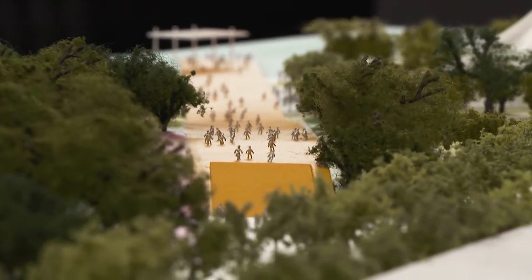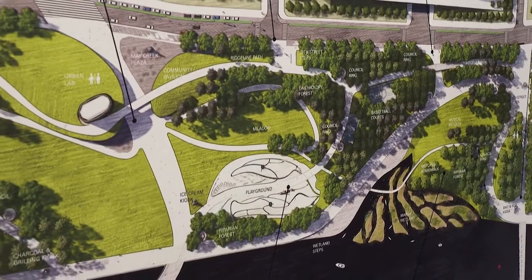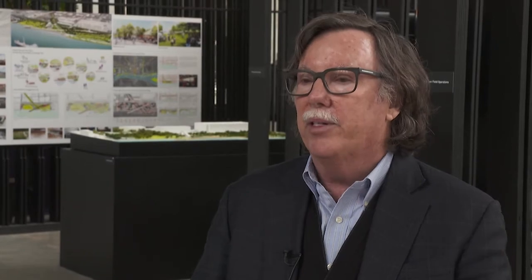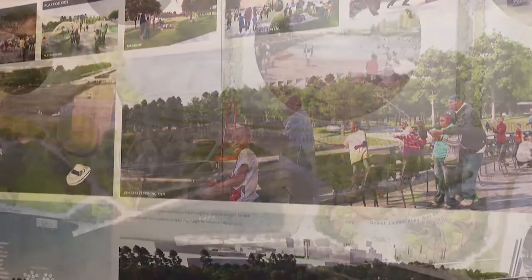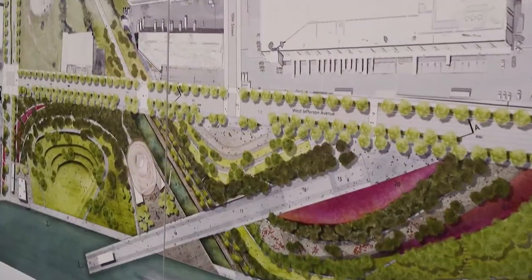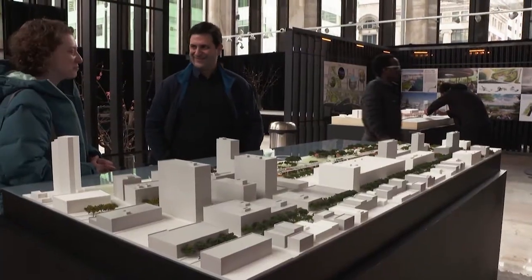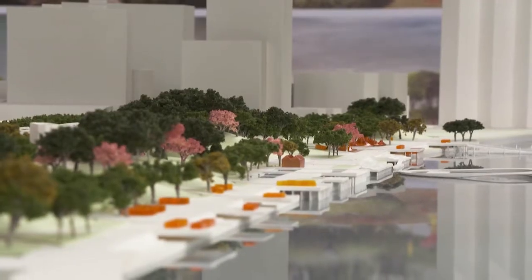The four teams are headed by truly world-class landscape architects and designers. The people who designed the High Line in New York City have a proposal here. The people who designed Millennium Park, Maggie Daley Park in Chicago, and Brooklyn Bridge Park in New York are also proposing. This is the level of talent involved, so this is likely to generate a lot of interest internationally in Detroit's waterfront. The big question is which team works best with the city and the Riverfront Conservancy — as they say, they're not picking a proposal, they're picking a team. All these proposals are just preliminary thoughts about what should be there.